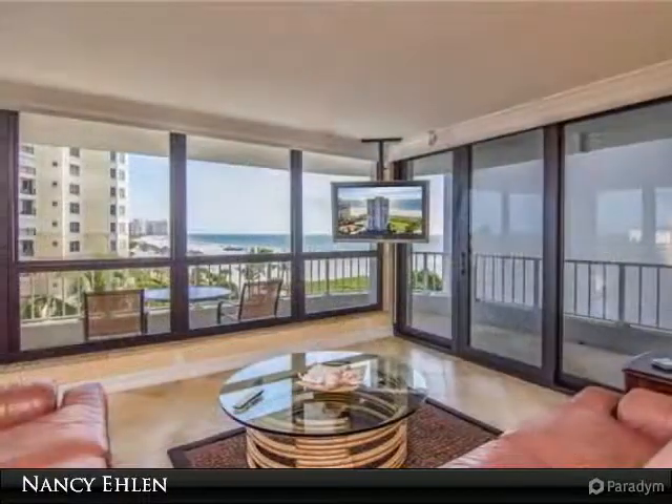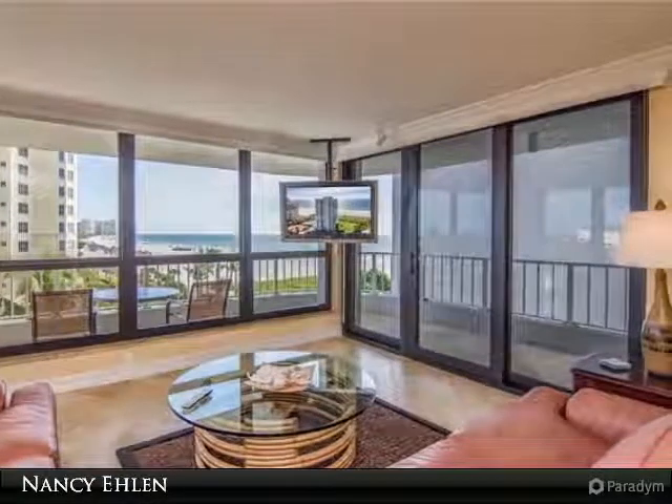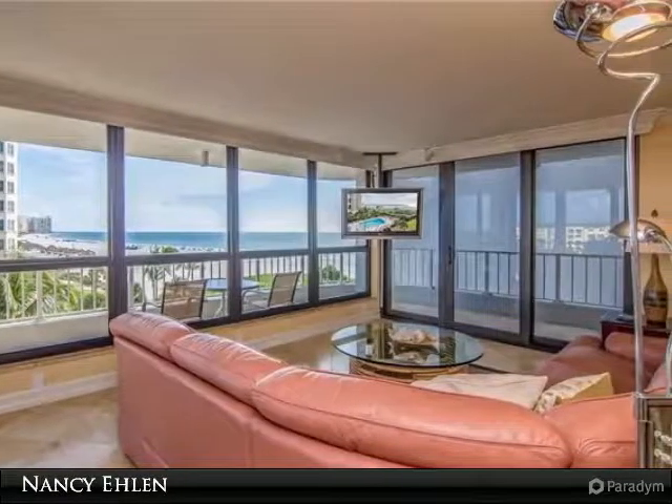The remodel was all-encompassing with granite countertops, high-end appliances, deluxe cabinetry and a custom backsplash in the kitchen. The bathrooms are lavish with their custom tile work and the attention to detail is obvious.